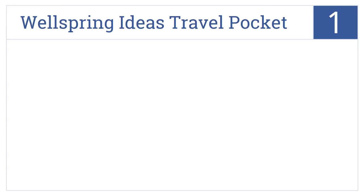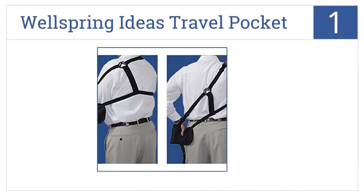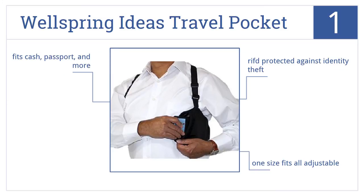Now for number 1. The Wellspring Ideas Travel Pocket Wallet is the tactical traveler's best choice for a secure wallet. It tucks away out of sight under your shoulder. It's RFID-protected against identity theft, it's adjustable enough to be one-size-fits-all, and it fits cash, passport, and more.